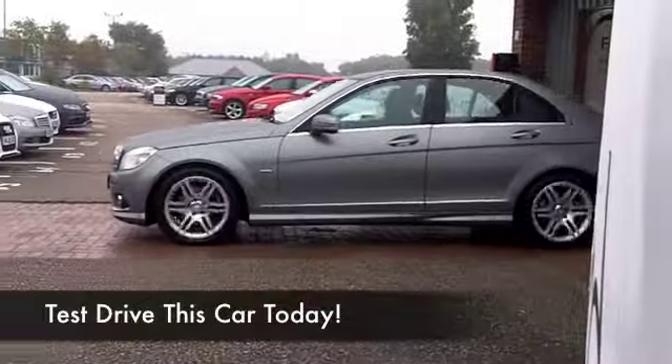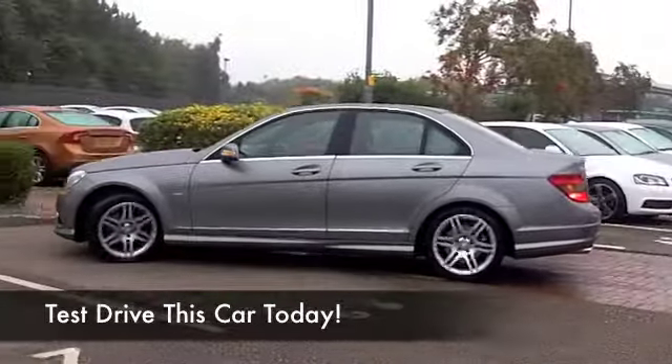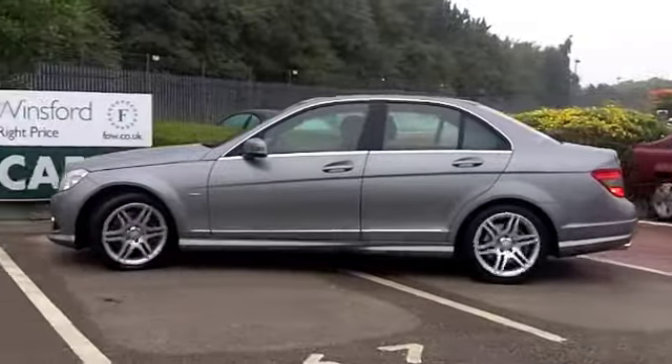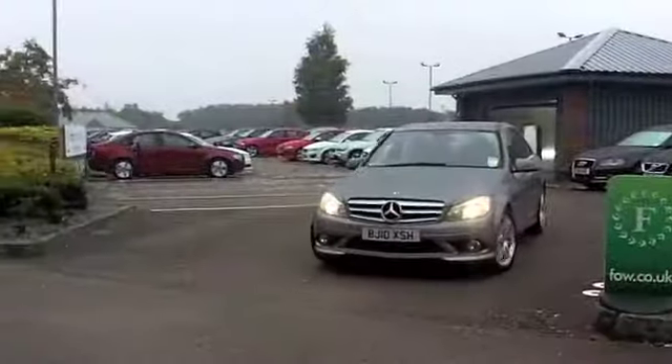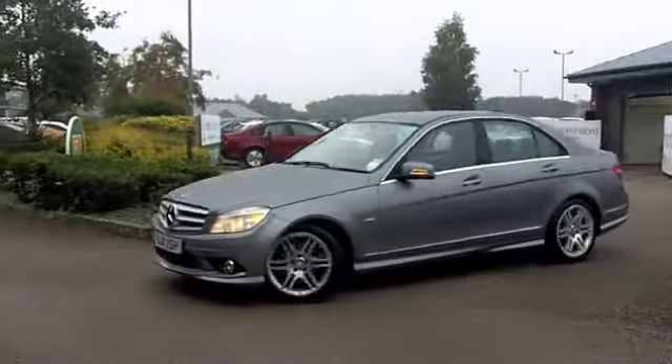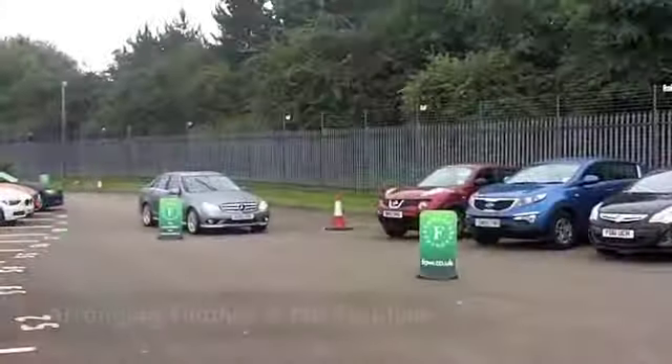Bulletproof build quality and very, very nice to drive — a comfortable cruiser. The C-Class C250 CDI Blue Efficiency Sport is also pretty economical to run and yet very, very enjoyable to drive. This comes from 2010, and we have about 22,000 miles on the clock, so not a lot to worry about there.